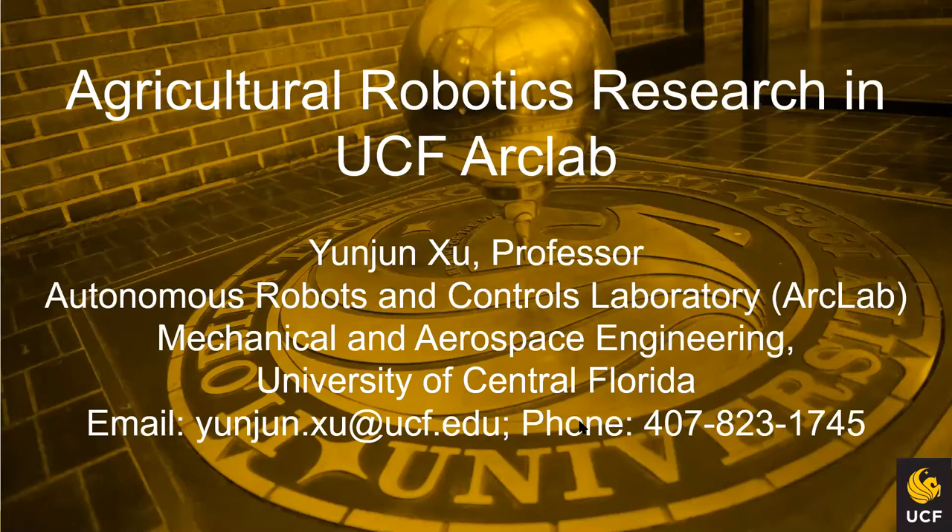Hi everyone. I hope things are going very well, and thanks to the forum organizers. I very much appreciate this opportunity to discuss some agricultural robotics research that my group has been working on for the past many years. My name is Ying-Jun Xu, and I'm a professor in the Department of Mechanical and Aerospace Engineering at UCF. My lab is called the Autonomous Robots and Control Laboratory, or ARC Lab for short.